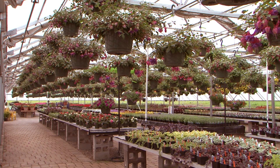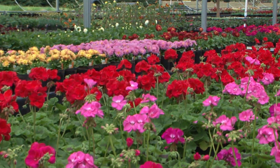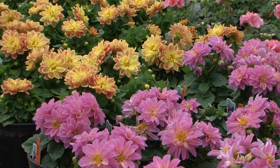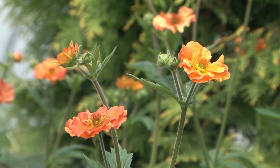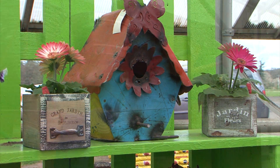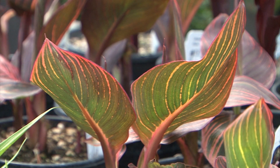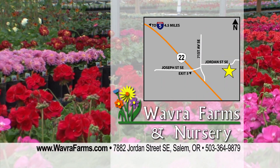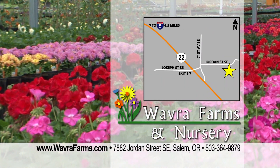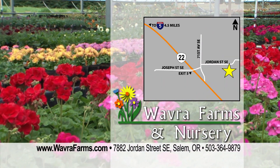No matter what shade your green thumb is, you can find the plants and help you need at Wavra Farms. Filled with an astounding array of colorful plants, in addition to wonderful annuals and perennials, they are known for their hanging baskets. They also have all your garden essentials and great garden gifts. From beginner to expert, you'll find something new and different with every visit. Wavra Farms is located off Highway 22, exit 5, east of Salem.